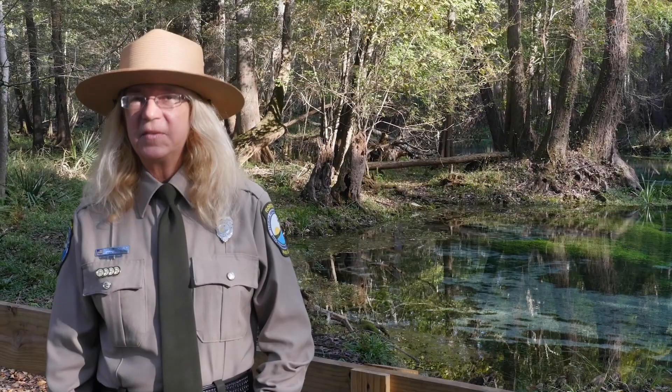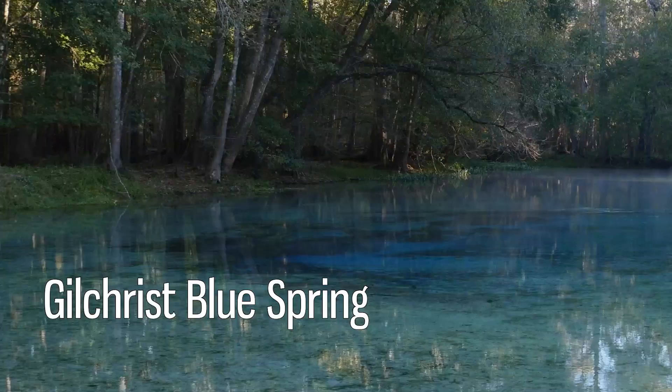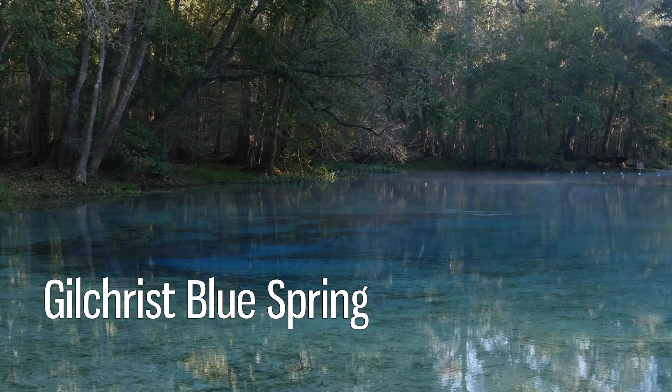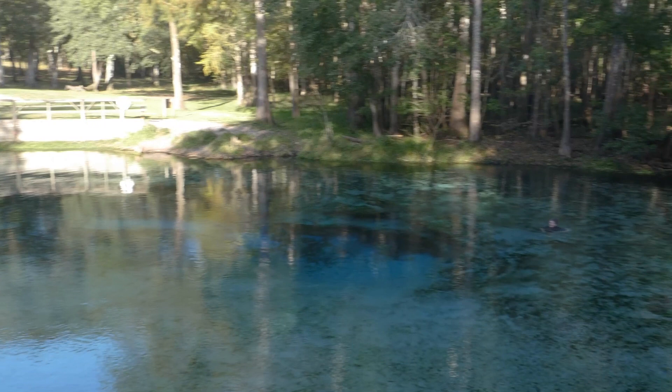From tiny mosquito fish to largemouth bass, fish rely on our springs being clean and healthy for their survival. Today we're going to explore different places in the park as you look on your hunt for fish, and also different ways in which you can explore the park. Your first stop should of course be the gorgeous Gilchrist Blue Spring, spewing an average of 44 million gallons of water each day. This spring is one of the most scenic in the state.